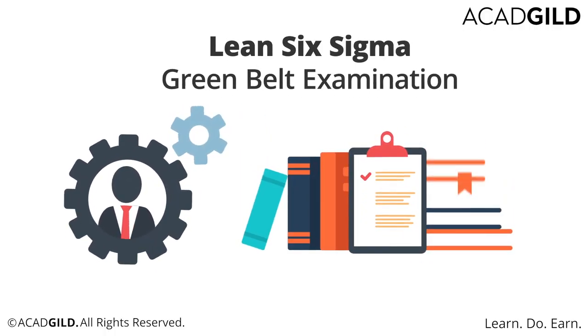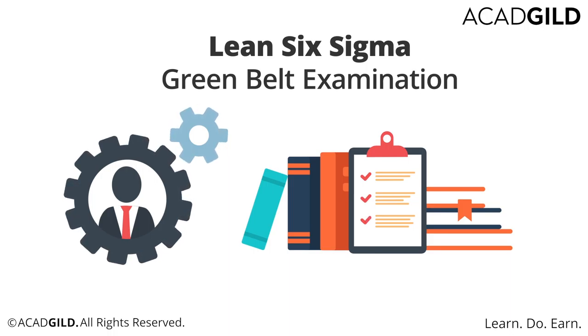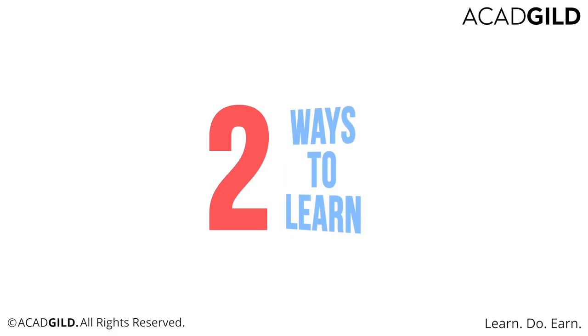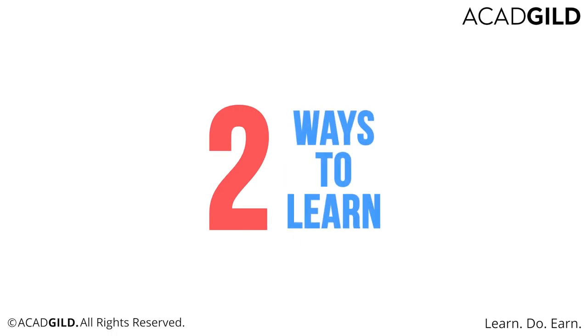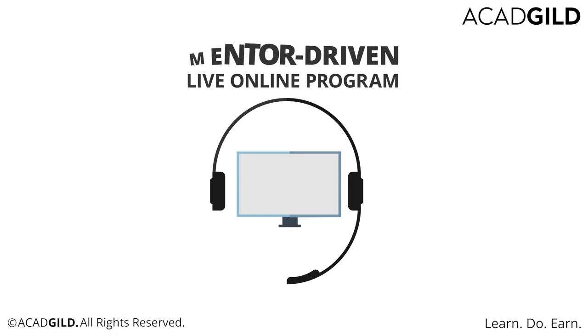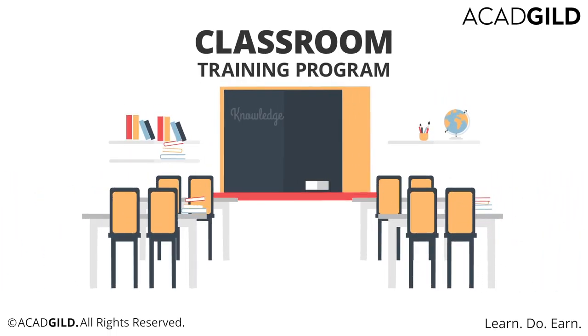We also help you prepare for the Lean Six Sigma Green Belt examination, which is considered quite tough to crack. And you can learn with us in two ways: by either signing up for a mentor-led live online program or a classroom training program.